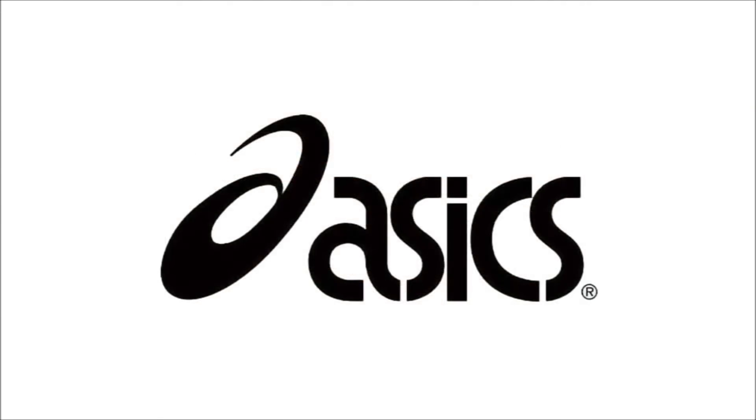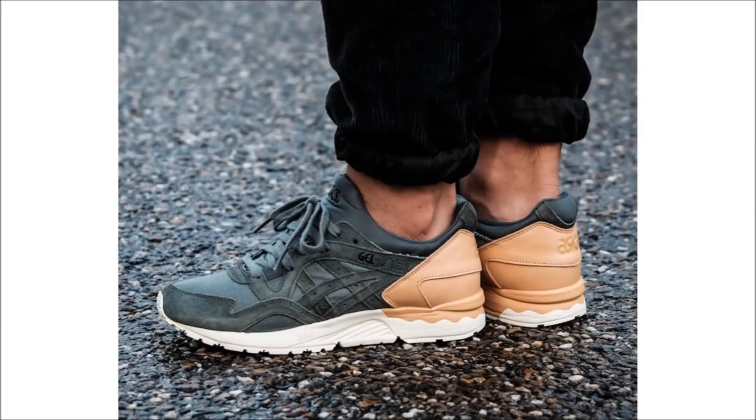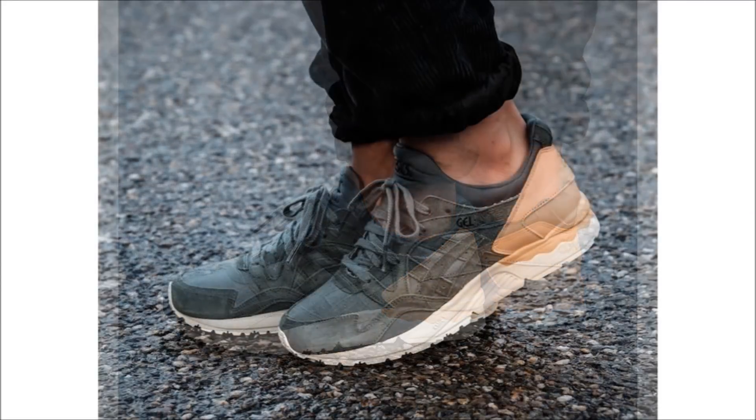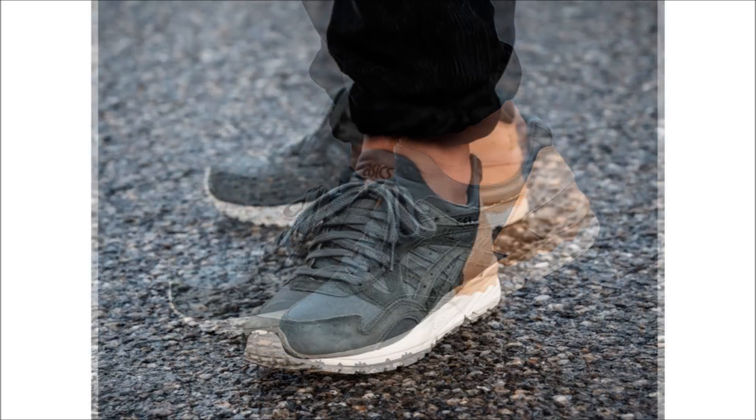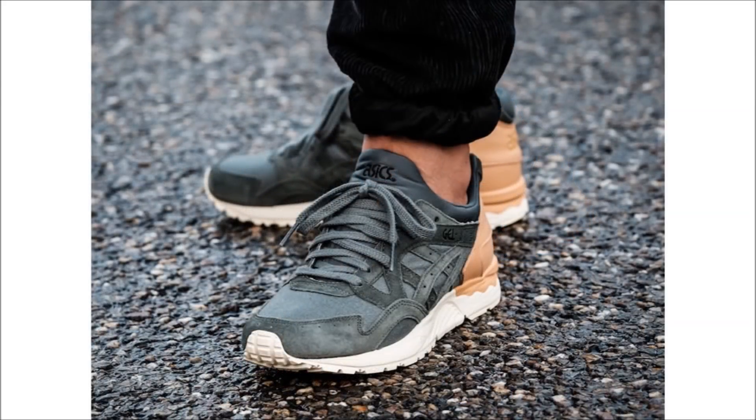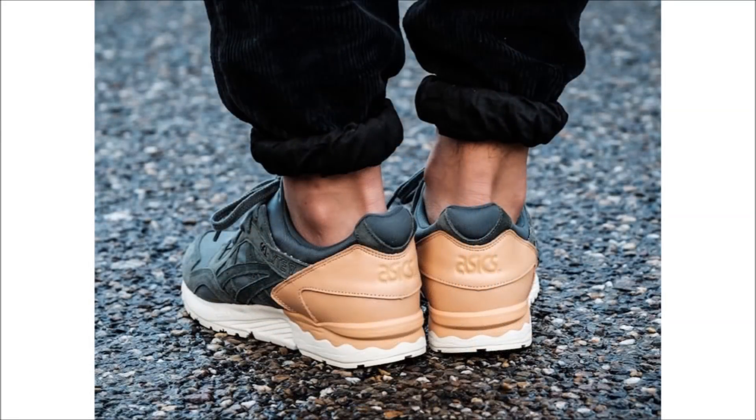If you're a fan of Asics, things have been real quiet, but up next we have a look at the Asics Gel Light 5 coming in a green suede and synthetic upper, matched with a tan leather heel and a contrasting white mid. Like most pairs from Asics, the colorway is on point for the season, and if you want them, they're available now at select Asics retailers for $170.